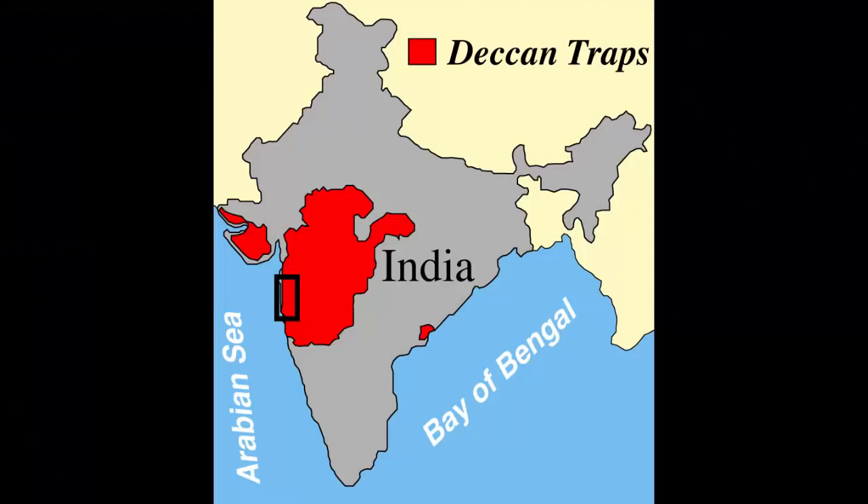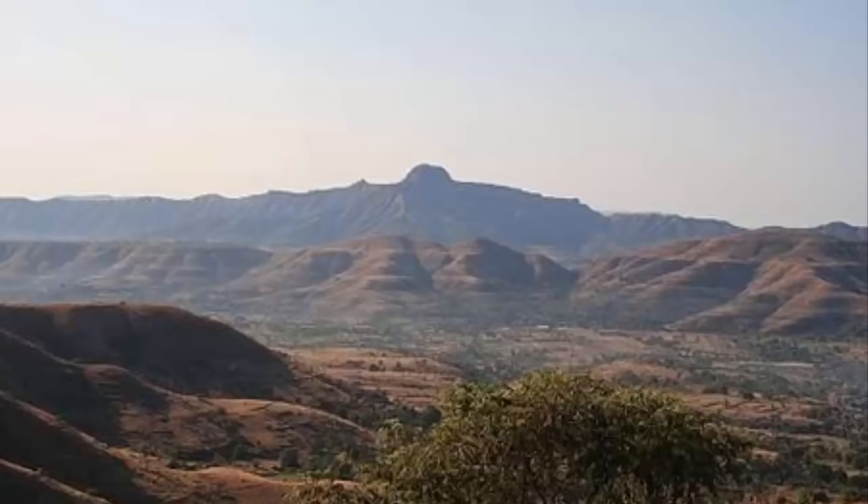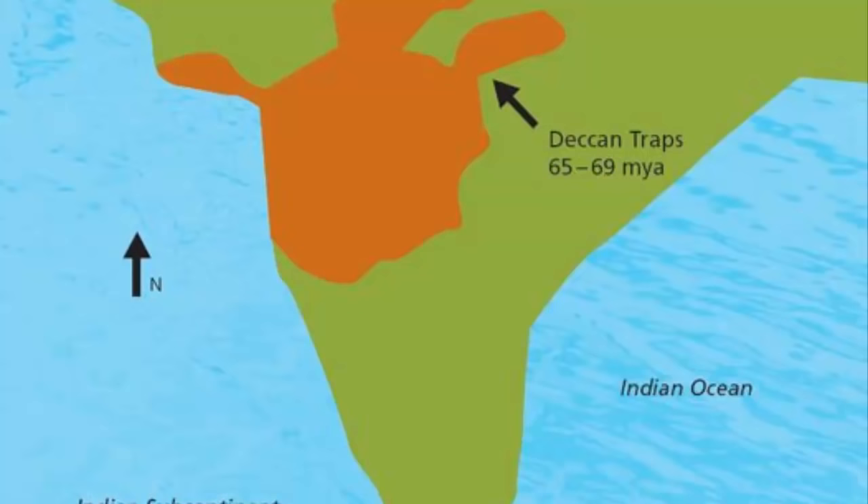The Deccan Traps from India, presently covering most of the Maharashtra Plateau, are a much larger flood basalt province. That's why this region is made up of vast sheets of massive granite rock, gneiss, quartzite, etc.